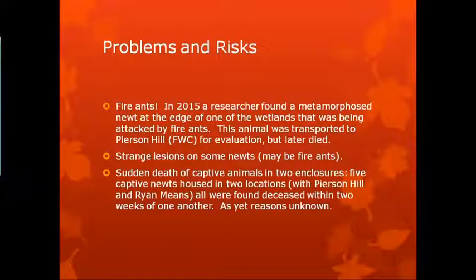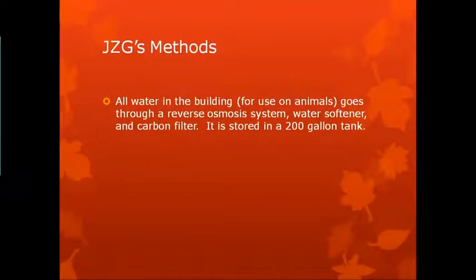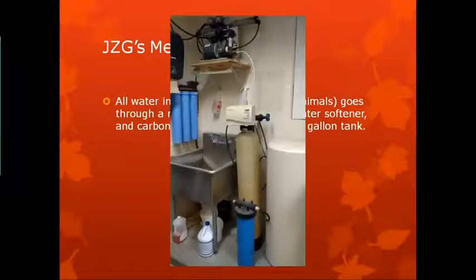And then, the sudden death of captive animals in two enclosures. The captive animals were housed in two locations and found to cease within two weeks of one another. Reasons for those are yet unknown. We did discover that the animals that came in from the Apalachicola National Forest in 2016 actually were positive for mycobacteria and ciliated protozoans — nothing that we typically test for in quarantine and nothing that showed up on the necropsies of animals that died in quarantine. But stuff that started showing up in our animals 10 days after they exited quarantine.